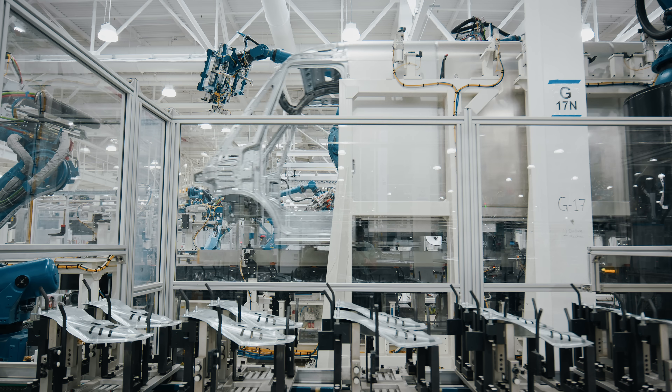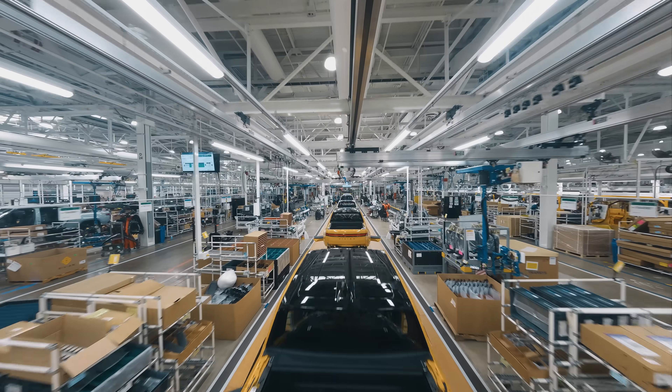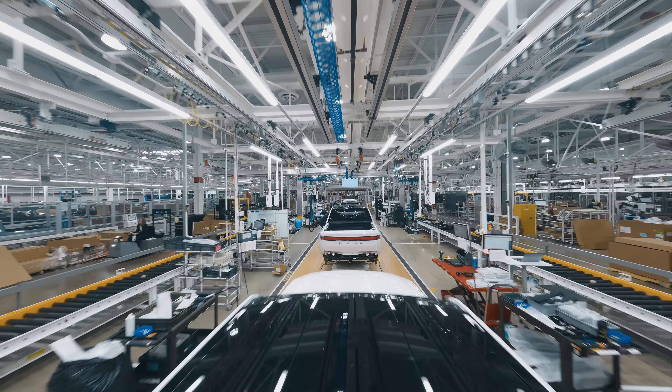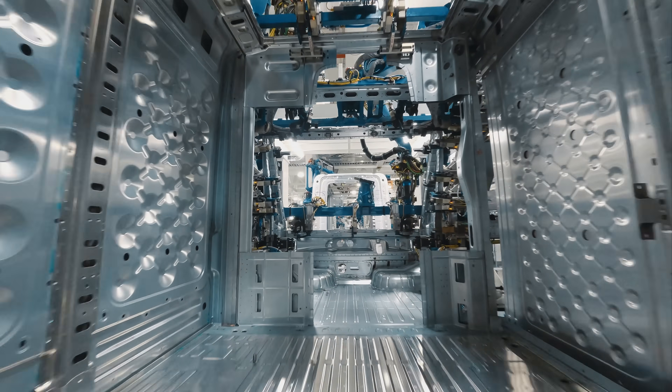We're here at Normal at our production facility. You can really think of it as almost two plants within one. Our R1 products are the R1T and the R1S, and there's a separate line where we build our commercial vans, the EDV 700 and the EDV 500.